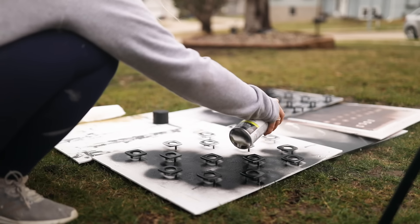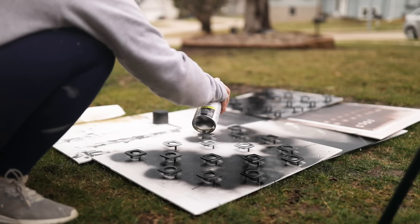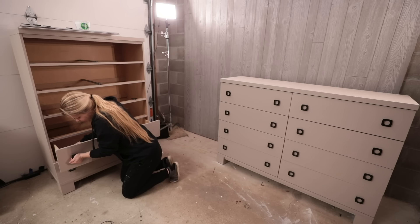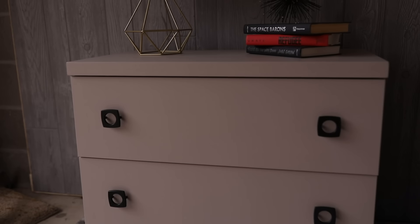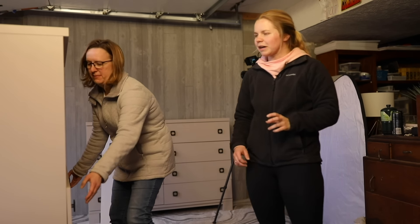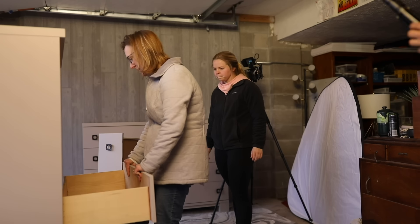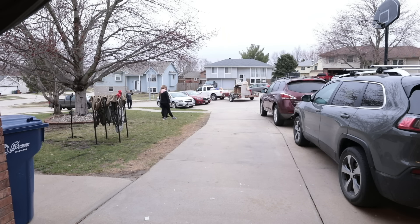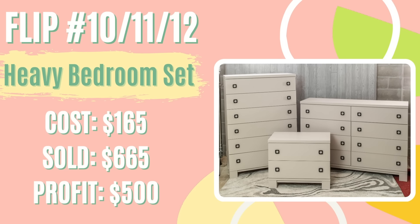In between coats, I went out and spray painted the hardware matte black, then returned inside to do a second coat of paint. I did a top coat on all three pieces, reattached the hardware, staged for photos, and posted it on Facebook Marketplace for $665. Not even a couple hours later, I had a message in my inbox and they wanted to come check it out that same evening. They came, checked it out, and gave me full asking price of $665. After paying $145 for the set and $20 in materials, I ended up with $500 in profit, which went straight toward my student loan debt.